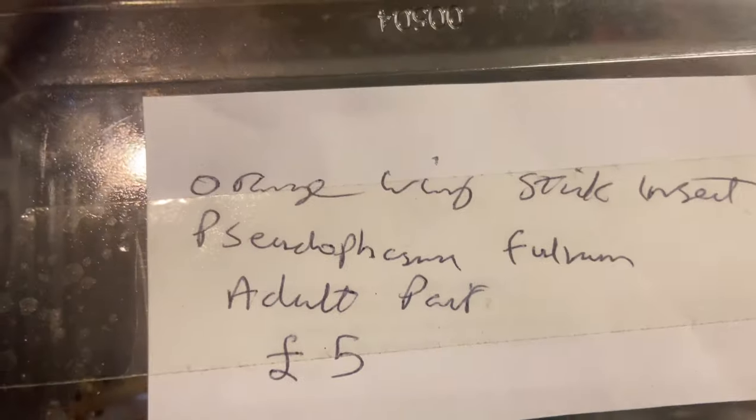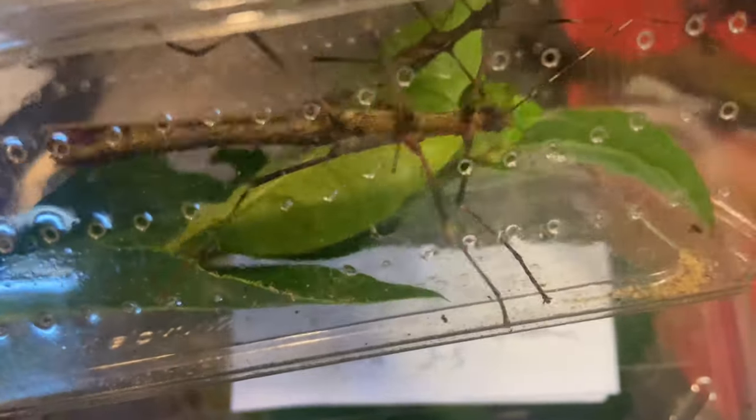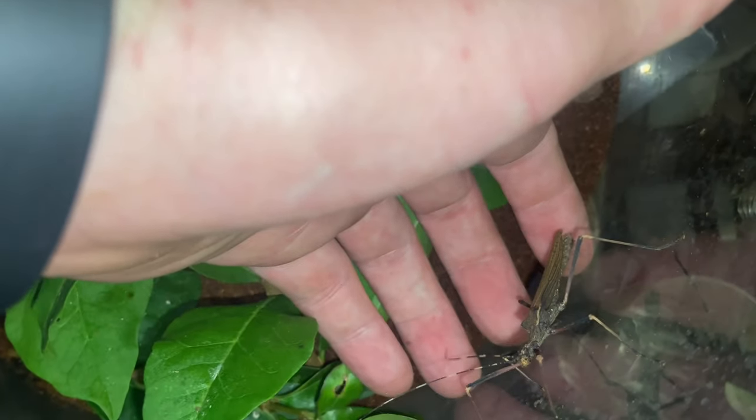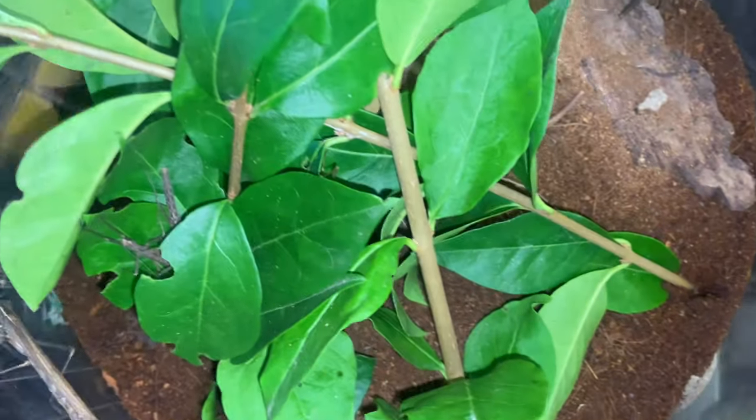Anyway, let's get into today's video. So we went to see Fila Incredible Inverts and Other Animals, and these are the orange-winged stick insects. We've got an adult pair and some nymphs. These guys can actually fly — just check this. Come on, you can do it. Look at the orange on those wings!